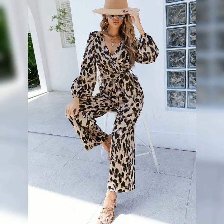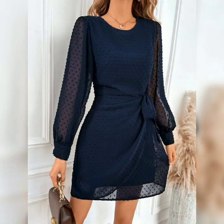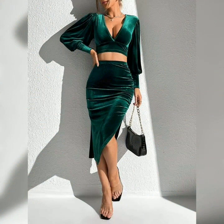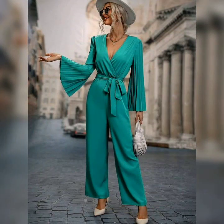We also have this jumpsuit — the animal print — which is so good and gorgeous. And if you throw something over on top, they are amazing. Make sure you look your best whenever you are stepping out. Look gorgeous, feel confident in the outfit you are wearing. They are very nice and come in beautiful colors.